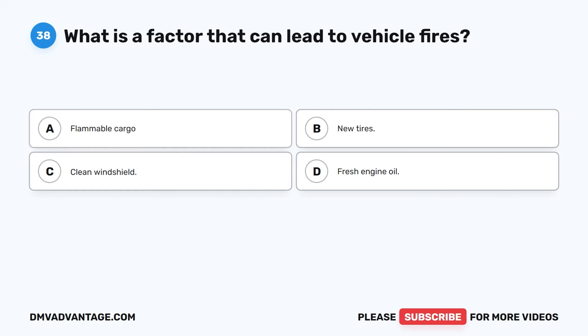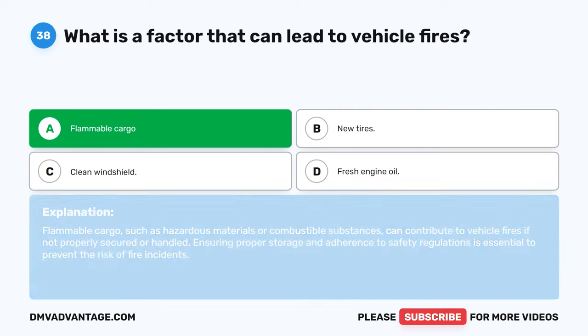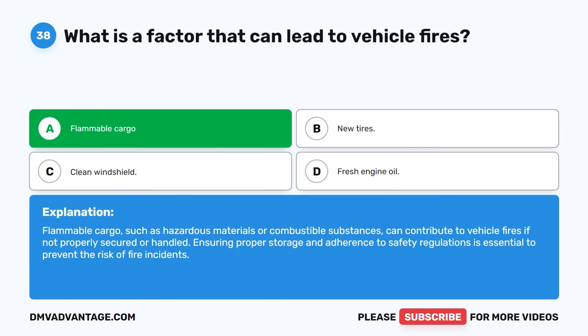Question 38. What is a factor that can lead to vehicle fires? A. Flammable cargo. B. New tires. C. Clean windshield. D. Fresh engine oil. The correct answer is A. Flammable cargo, such as hazardous materials or combustible substances, can contribute to vehicle fires if not properly secured or handled. Ensuring proper storage and adherence to safety regulations is essential to prevent the risk of fire incidents.